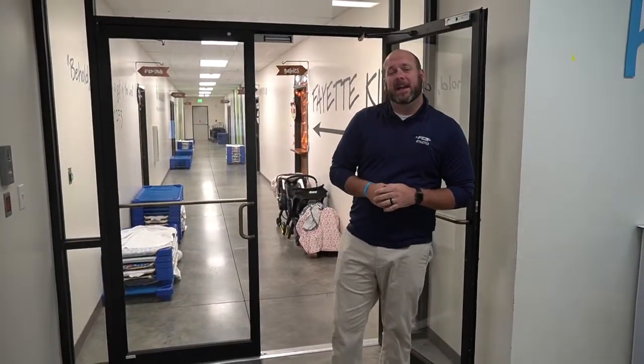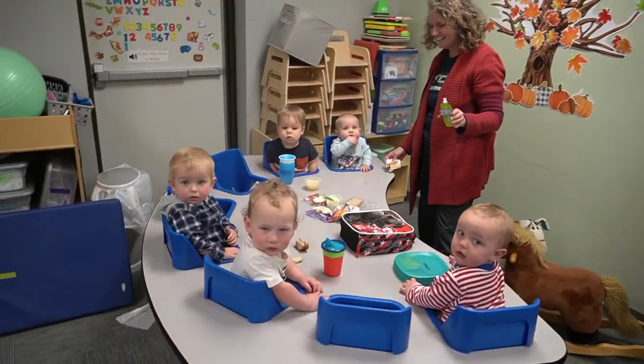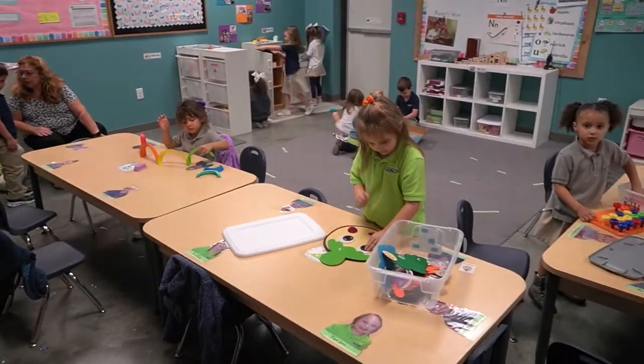Let's check out the kids wing here at FCS. This is home to all the youngest warriors on our campus. We've got our little warriors — that's babies through two-year-olds — down this side of the hallway in five classrooms, and then down the left side of the hallway is our preschool.